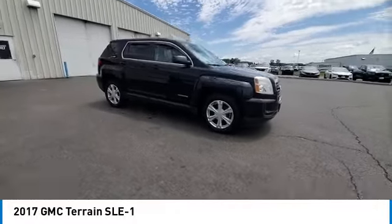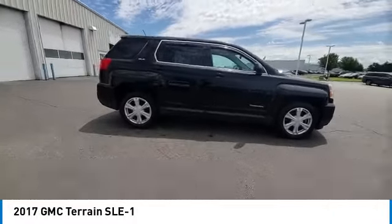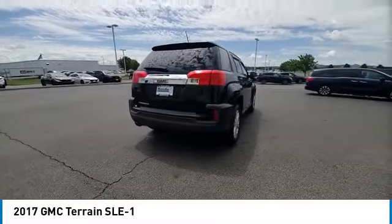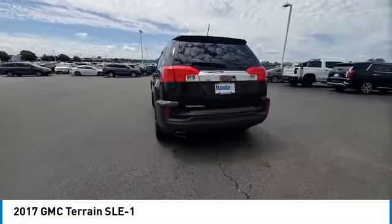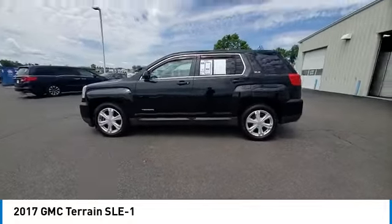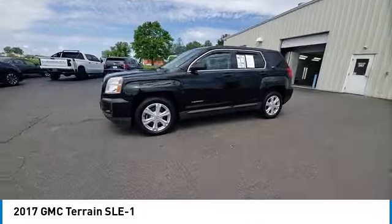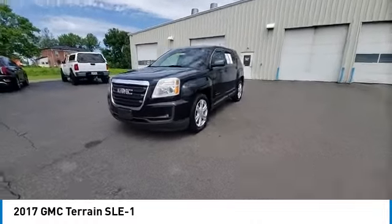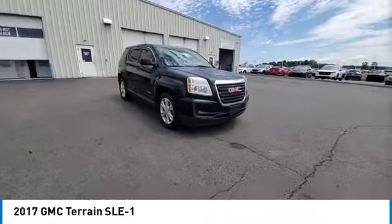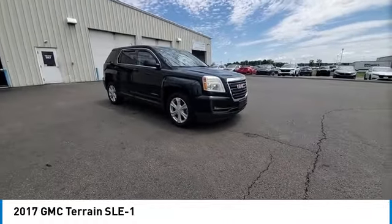Stop by and take a look at the 2017 Terrain. The GMC Terrain combines the benefits of a crossover with the style and functionality of an SUV. Terrain offers uncompromised capability, a balanced stance, and a commanding view of the road, letting occupants enjoy a confident driving experience. And an EPA estimated 32 highway MPG is not bad either.